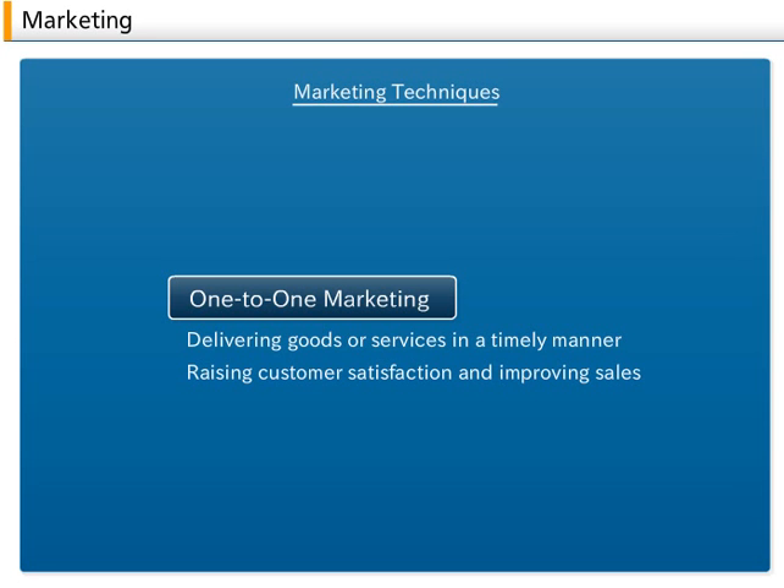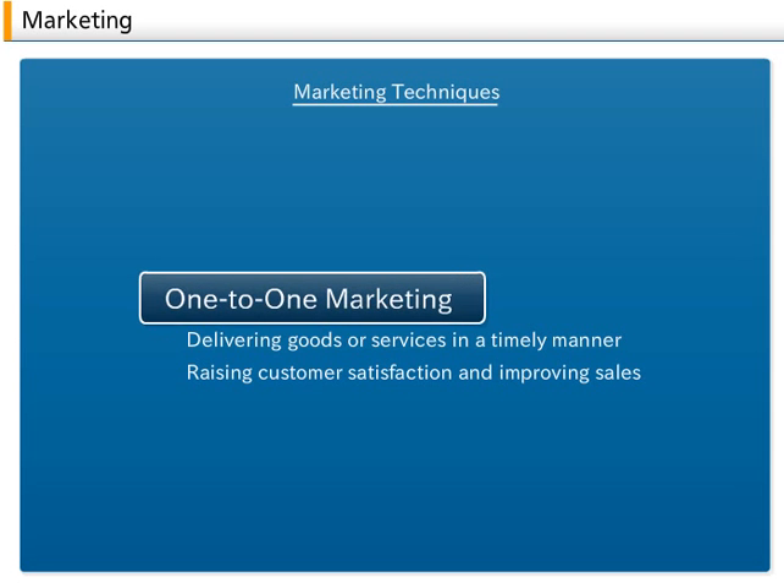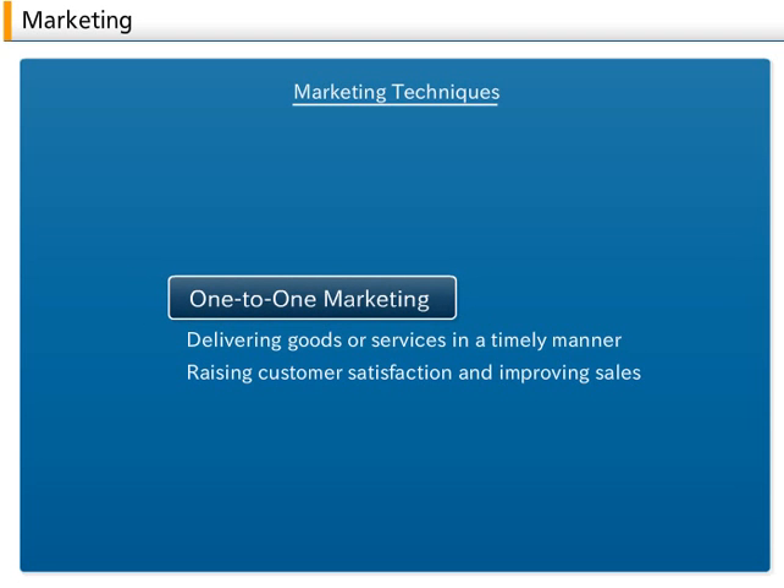3. Marketing Techniques. The objective of marketing is to increase consumer demand, so that products being marketed match customer needs. A. One-to-One Marketing. One-to-one marketing is a technique of delivering goods or services in a timely manner and matching the tastes and needs of customers on an individual basis, thereby raising customer satisfaction and improving sales. By creating the feeling that a person-to-person relationship exists between the customer and company, one-to-one marketing aims to increase customer satisfaction and retain customers over the long-term, maximizing repeat customer business.